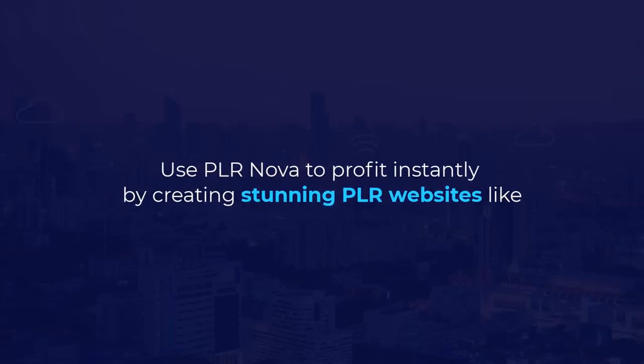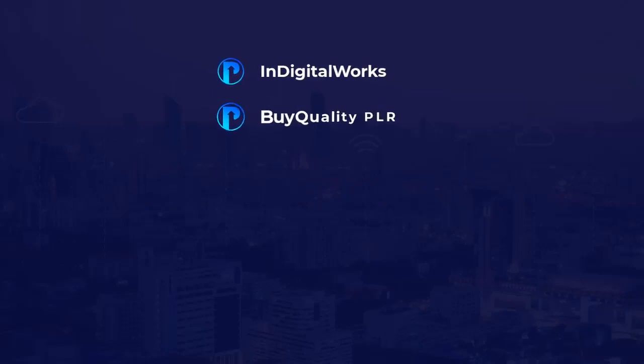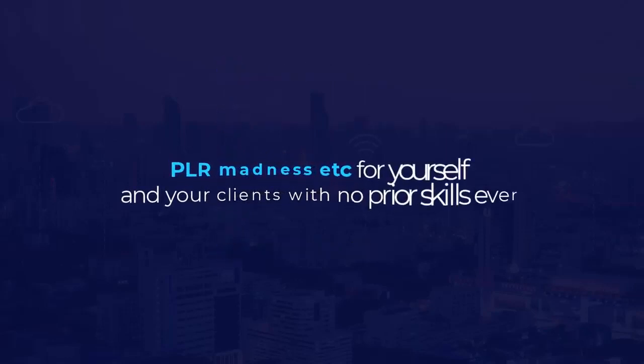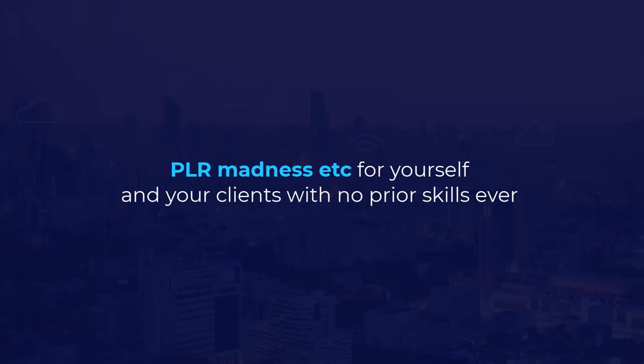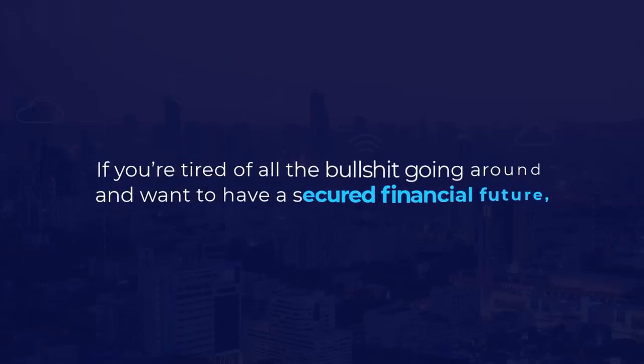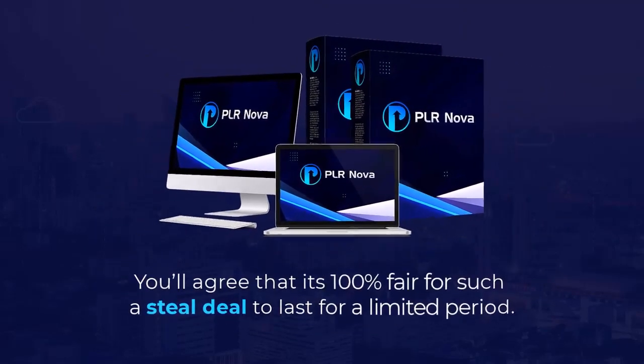Use PLR Nova to profit instantly by creating stunning PLR websites like Digital Works, Buy Quality PLR, PLR Minds, IDPLR, Super Resale, PLR Madness, and more — for yourself and your clients, with no prior skills ever. Take my word: if you're tired of all the going around and want a secured financial future, then PLR Nova is the happy ending to your search.